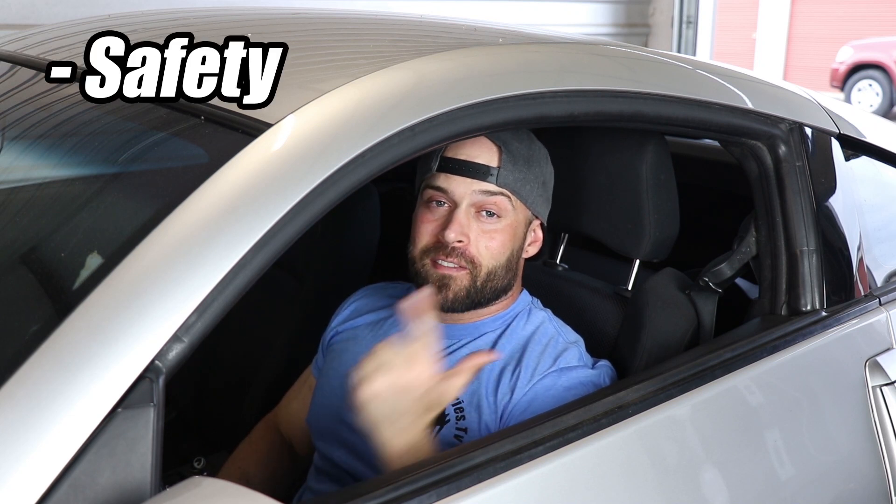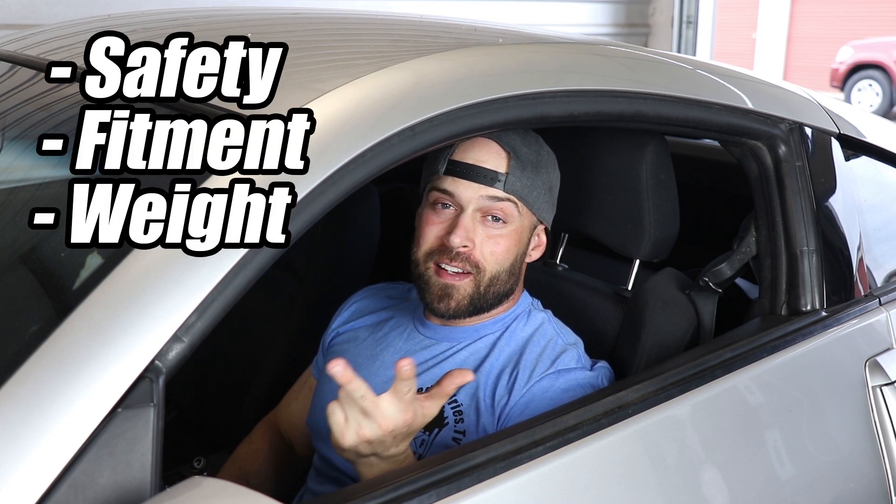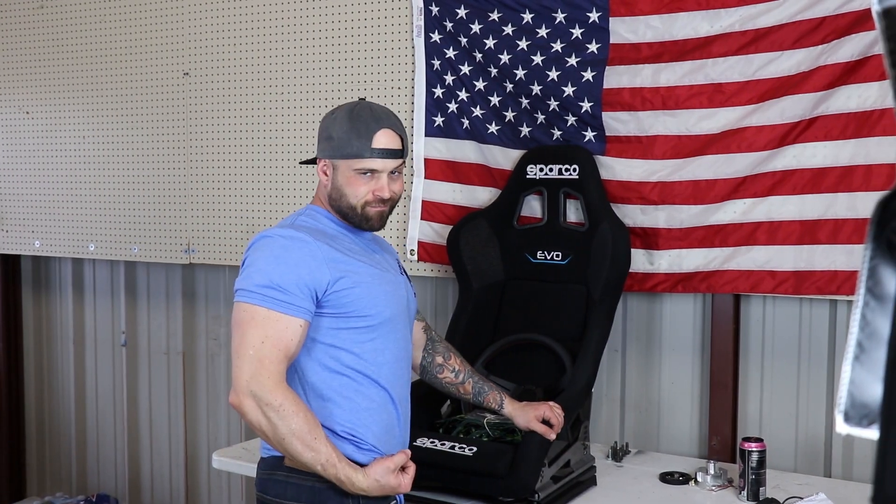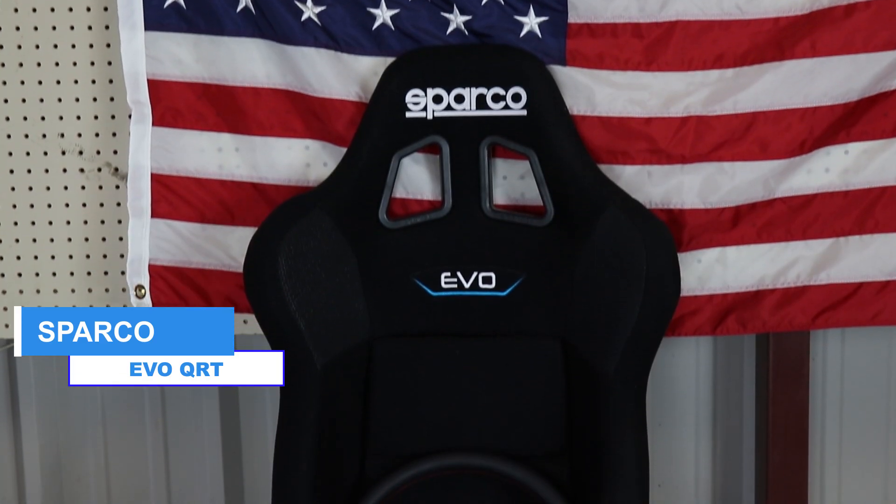Picking a seat really comes down to four factors: safety rating, fitment and comfortability level, weight, and price. I wanted something that was FIA approved, relatively inexpensive, and would fit my weird body proportions, so I picked up Sparco's Evo QRT. This is Sparco's lightest seat at this price point, and the Evo will fit big boys like myself. Two weeks after purchasing the seat, I found out most risk organizations want you to have a halo seat or a head restraint device, and since I don't have a halo seat, I have to get a head restraint device. So that's annoying.